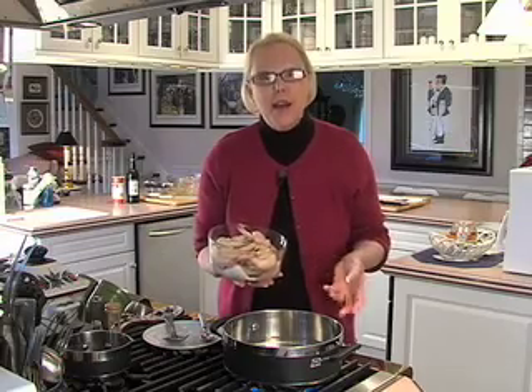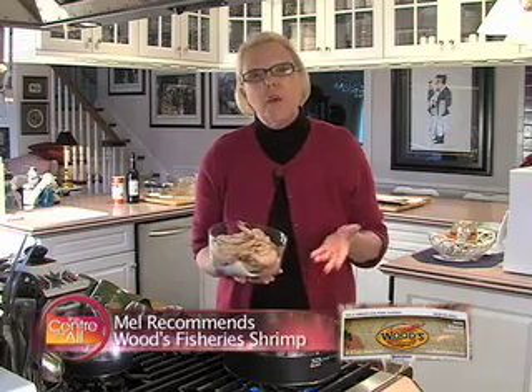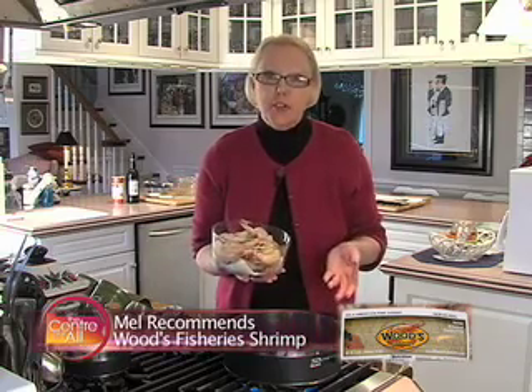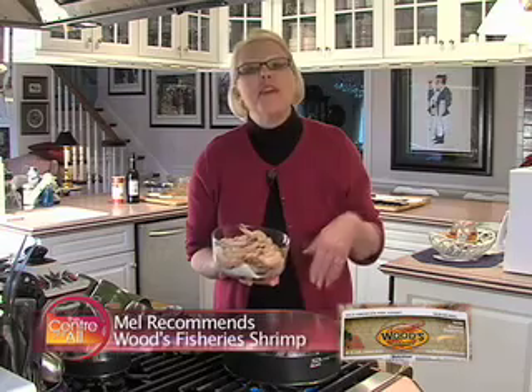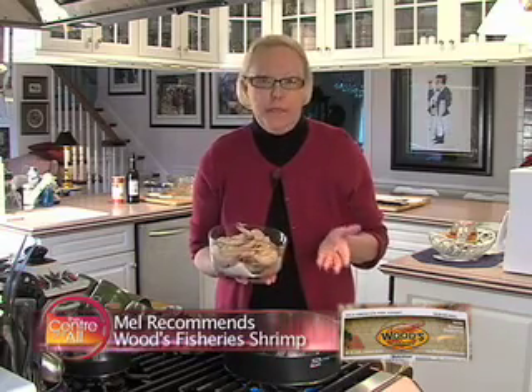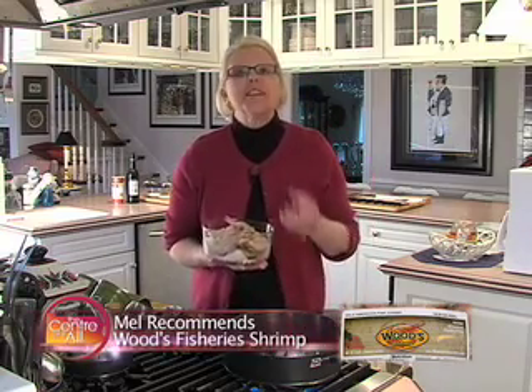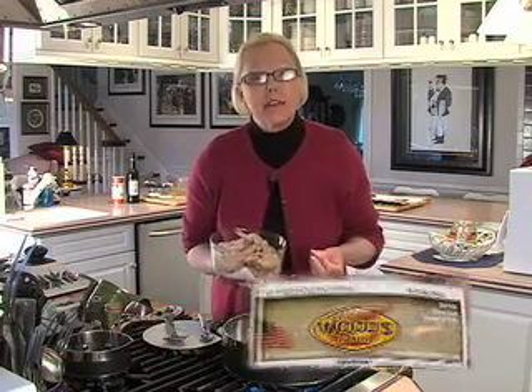Always buy the highest quality shrimp available to you. The experts agree that wild shrimp are firmer-textured and sweeter-tasting than farm-raised shrimp. And unless you live next door to a shrimp boat captain, buy your shrimp frozen. Shrimp are frozen on the boat to seal in their freshness, and as they defrost, they lose their quality by the hour. Buy your shrimp frozen, defrost it yourself, and cook them the same day.